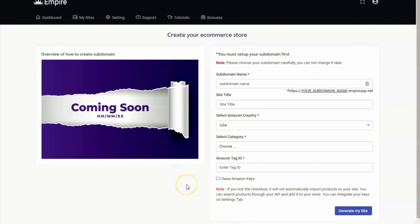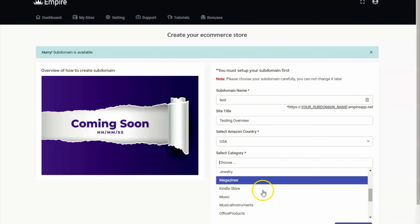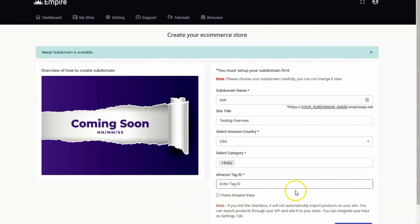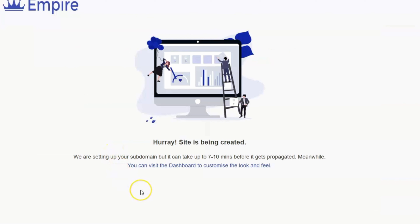So once you're logged in, you'll be able to see here to create your e-commerce store. The first thing you have to do is set up your subdomain first — enter your subdomain name and your site title. You also have to select your Amazon country, then choose a category for your selected niche or store. For example, we're choosing baby. Enter your Amazon tag ID, which you'll get on your Amazon Associate account. Then click on Generate My Site. It would take about seven to ten minutes before it gets propagated. Meanwhile, you can visit the dashboard to customize the look and feel of your website.